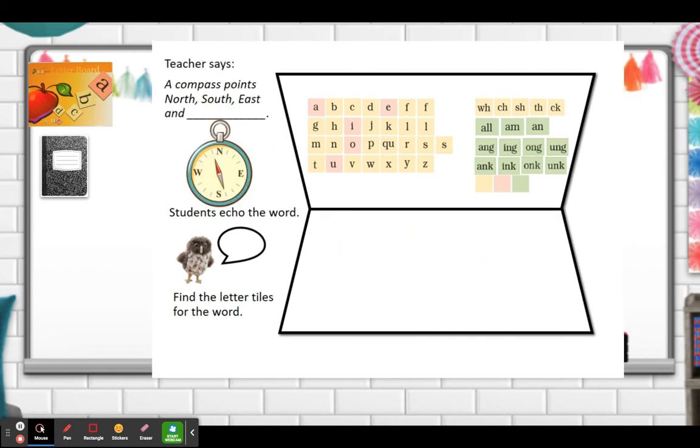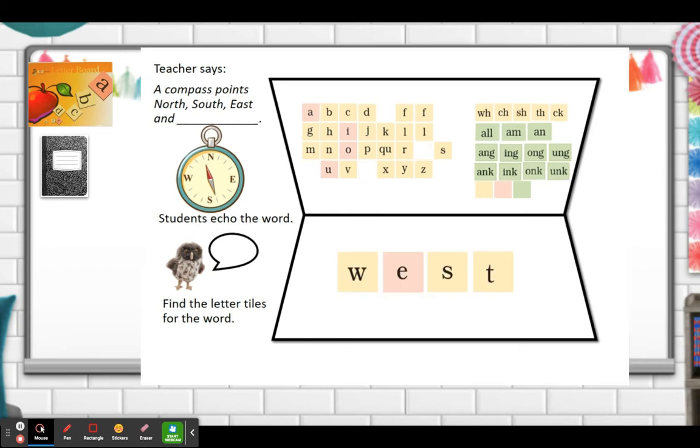Let's go to the next line or put the tiles back to build another word. Can you snap your fingers? Snap. This is the word snap. Do you see a blend in this word? Right, we do have a blend: S, N. And does this have a closed syllable? Yes — the A is short and it's followed by a consonant.